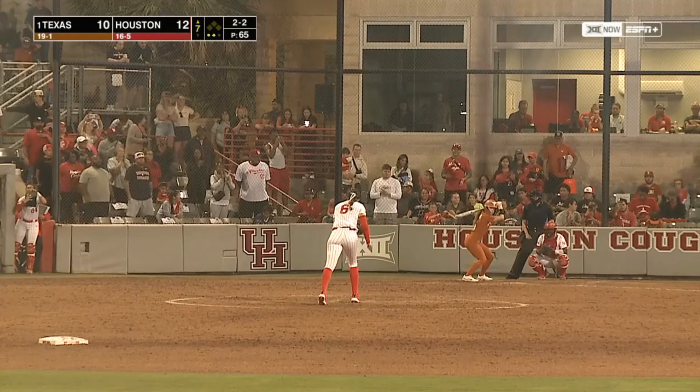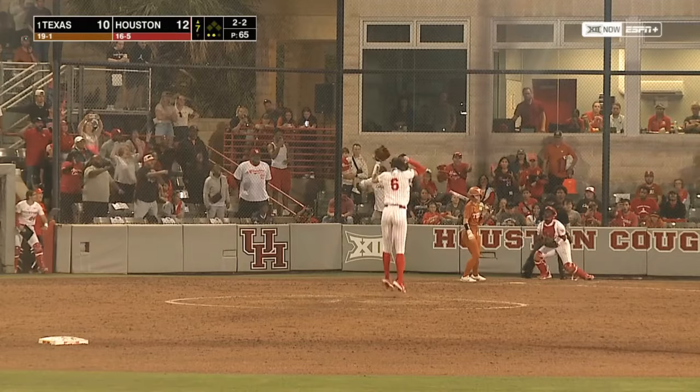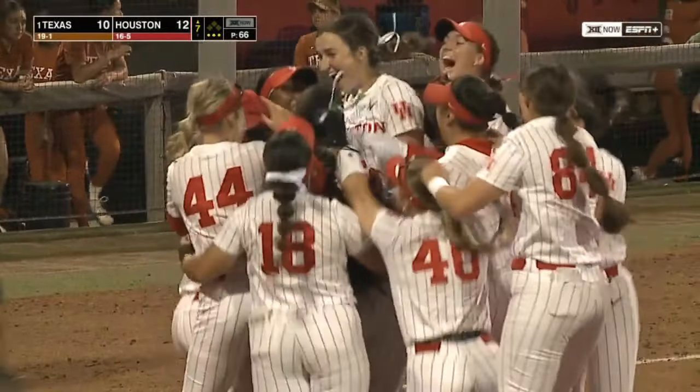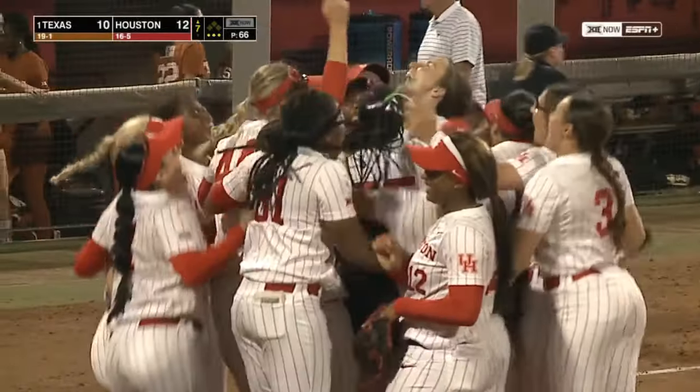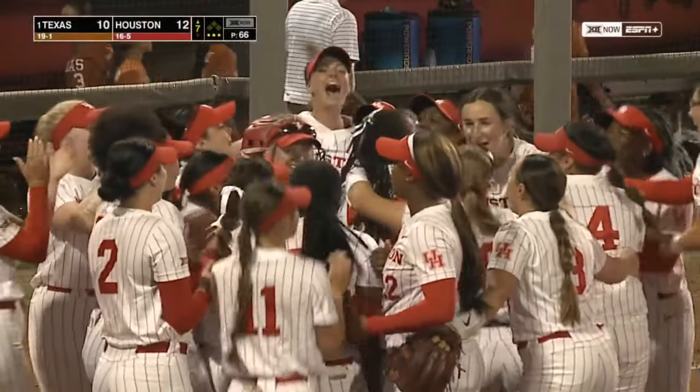Two balls, two strikes on Bella Dayton. Strike three! Paris Lehmann strikes out Bella Dayton, and Houston enters the Big 12 with its first win over a top-10 team in 10 years!